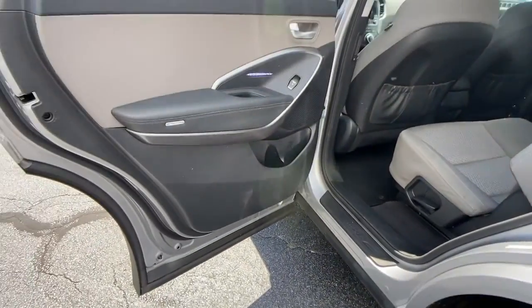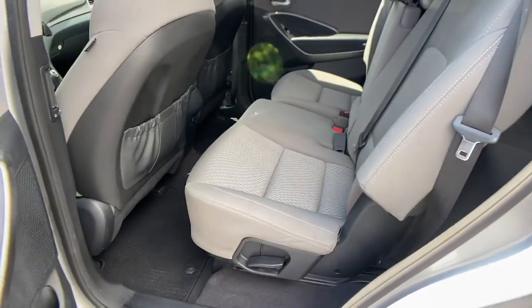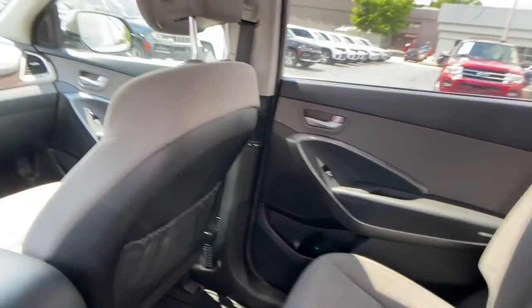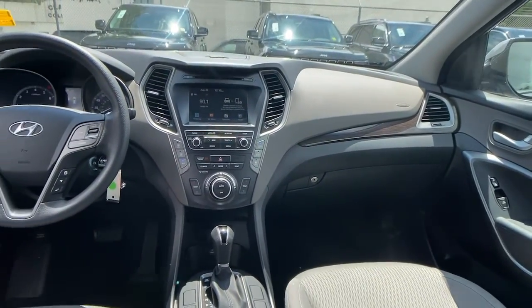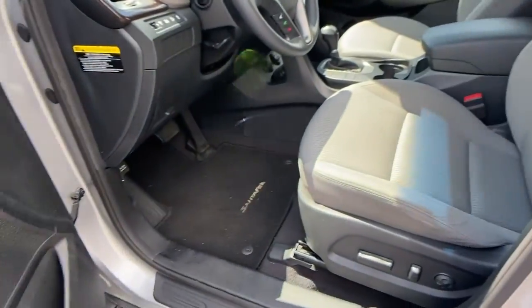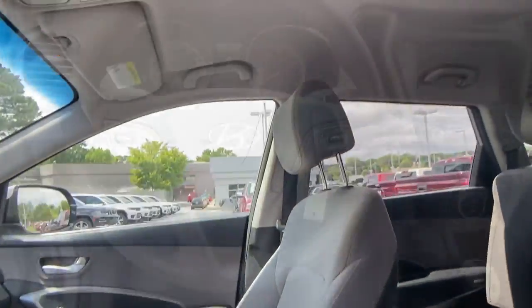Keyless entry, heated mirrors, backup camera, satellite radio, woodgrain interior trim, Bluetooth connection, steering wheel audio controls, third row seat, power driver seat, multi-zone AC.